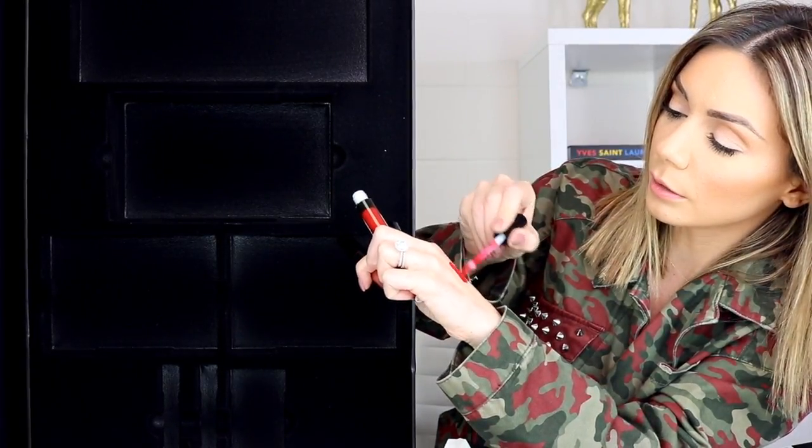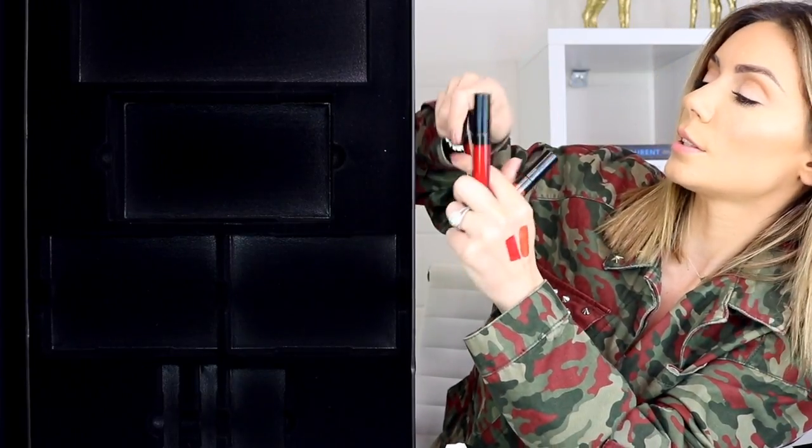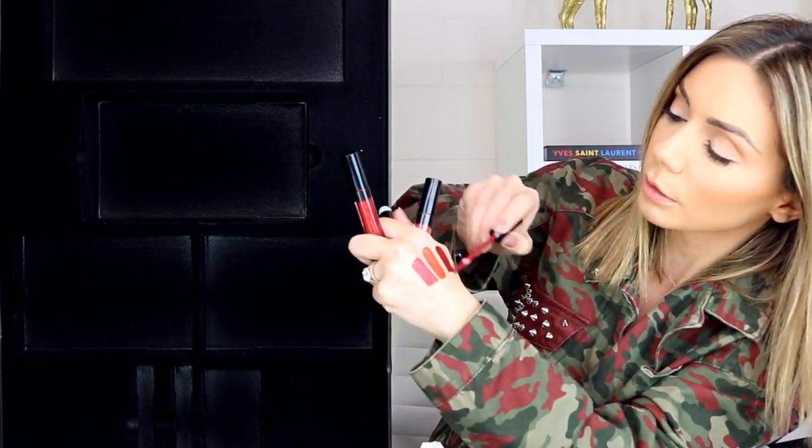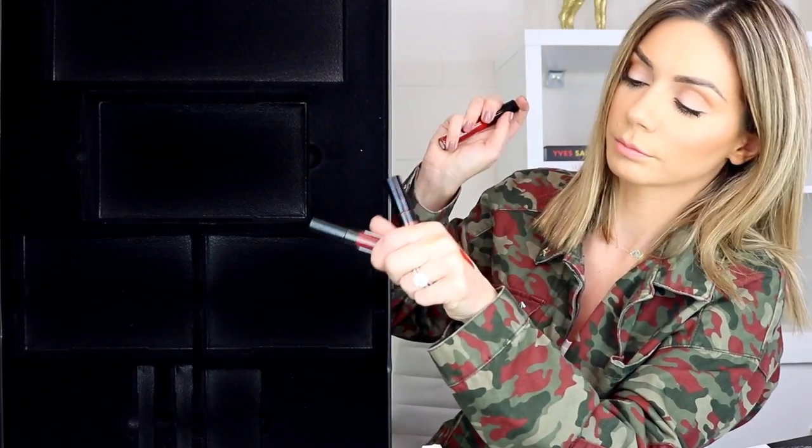Last but not least, we have Paint the Town Red — plush liquid lip in three shades. You have a perfect orangey red, a deep maroony red, and a peach. This one is called Lovely, this one is Bonnie — it's actually more of a true red than it looks in the tube — and Stunner, which is gorgeous. They smell amazing too. I'm going to put one of these on right now.